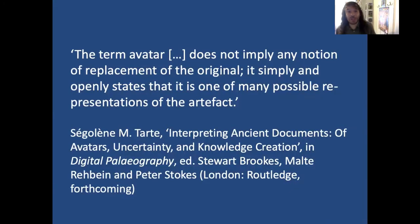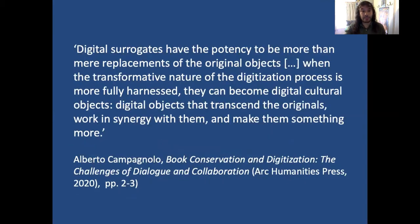Returning to our consideration of terminology, Segalin Tart proposes the term 'avatar.' Avatar does not imply any notion of replacement of the original — it simply and openly states that it is one of many possible representations of the artefact. But it's Albert Campagnolo who best summarises what I intend to do today, arguing that digital surrogates have the potency to be more than mere replacements. When the transformative nature of the digitisation process is more fully harnessed, they can become digital cultural objects that transcend the originals, working in synergy with them and making them something more. Campagnolo suggests the best way to do this is to bring digital humanists, manuscript scholars, and curators into conversation to produce innovative, transcending digital surrogates.